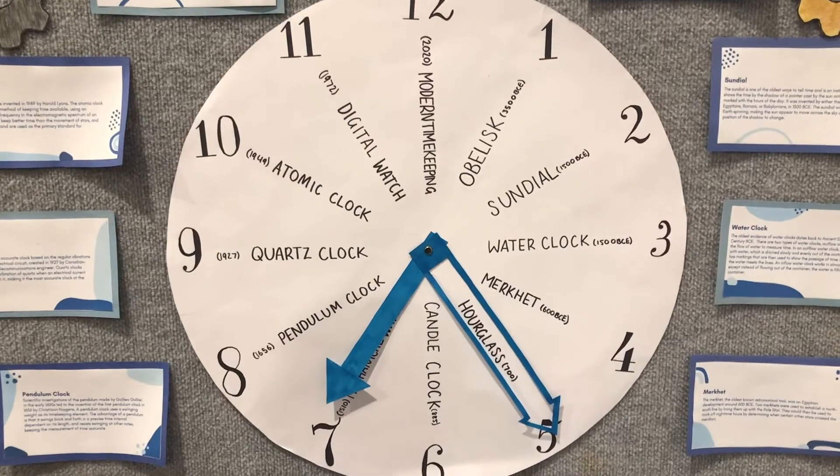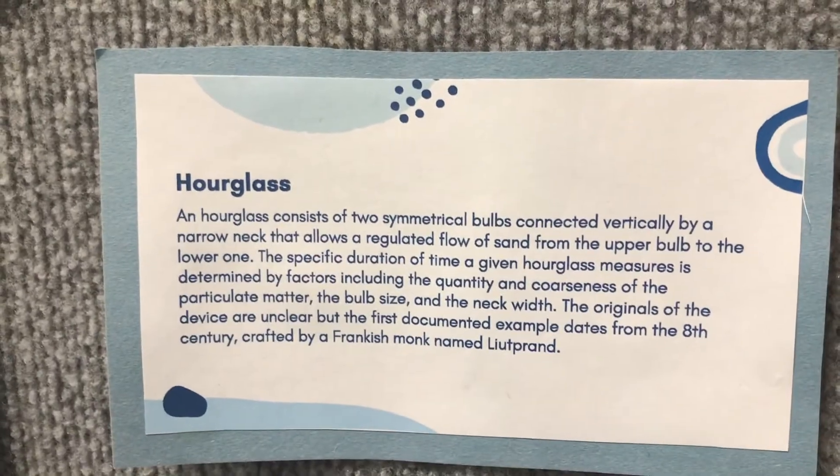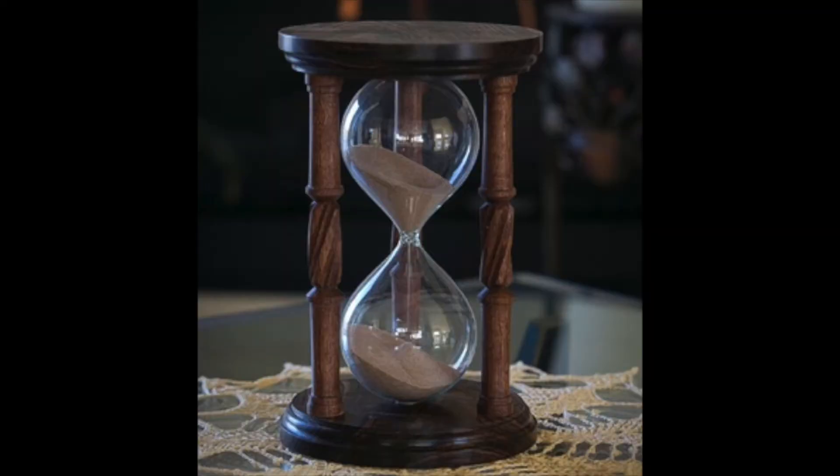Centuries later, around 700, hourglasses came into use. They measured a regulated flow of sand from an upper bulb to a lower one, and are still in use today.